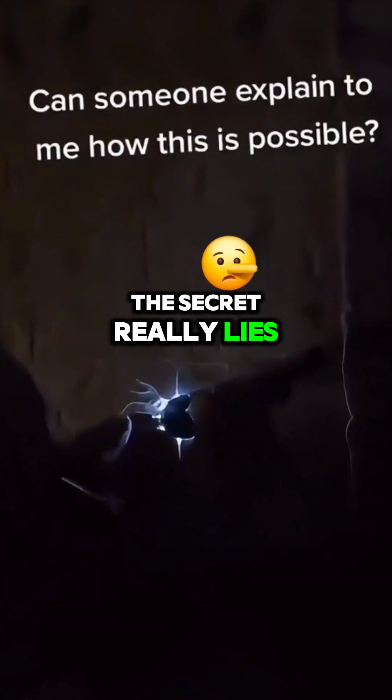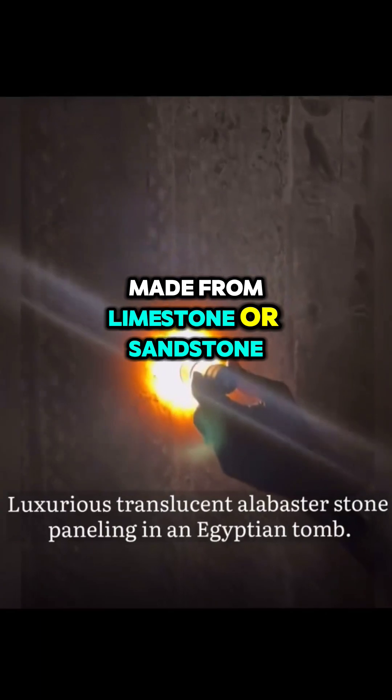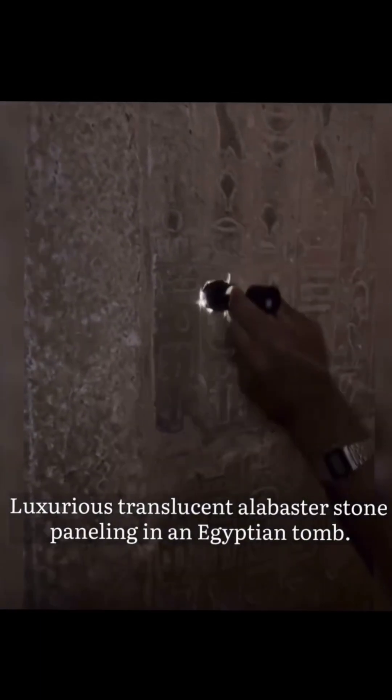The secret really lies in the way these hieroglyphics were crafted. The ancient Egyptians loved to use highly polished surfaces made from limestone or sandstone, which are best at reflecting light and creating a sense of depth in the hieroglyphic.